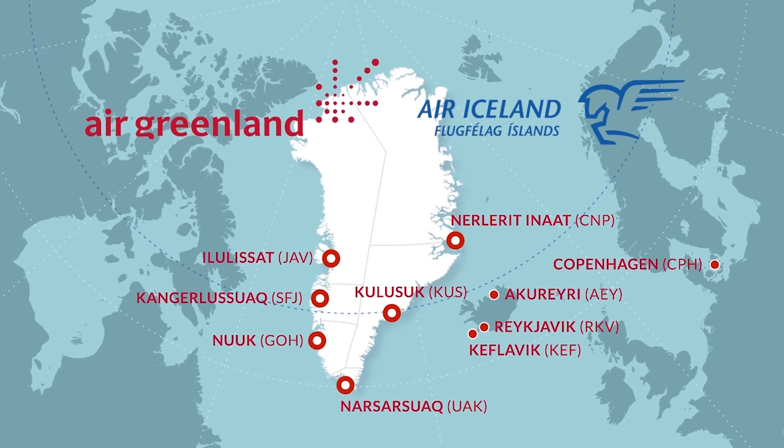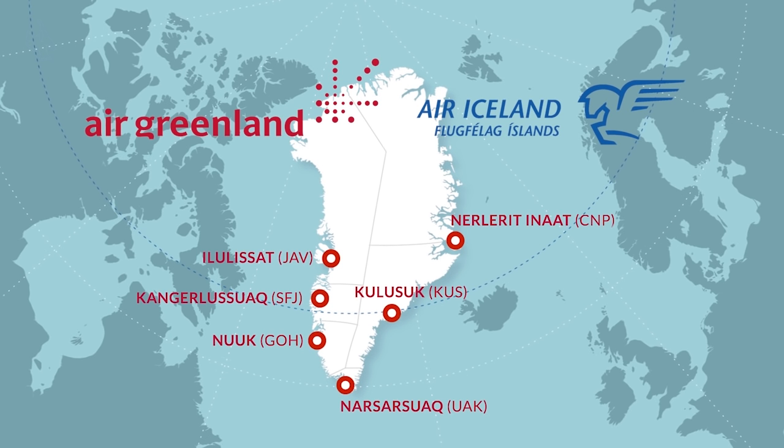4. With at least one international airport in each of the five regions, getting to any corner of this island is surprisingly easy. There are, in fact, six international airports in Greenland, and we'll highlight the direct international flights to these airports in a clockwise order starting in the north-east. Please note there is actually a whole network of domestic flights via Air Greenland, which connects other towns and settlements from these six international entry points.